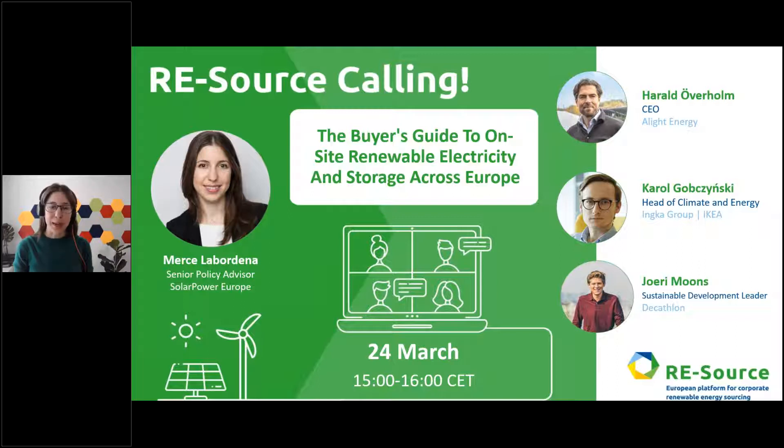Good afternoon everyone and welcome to the webinar of the resource series, which is called the resource calling series. It will specifically be on the buyer's guide to on-site renewable electricity and storage across Europe. For this webinar we have three great speakers: Harald Oberholm, the CEO of Allied Energy; Karol Gopczynski, head of climate and energy at Ingebruck; and Yeri Moon, sustainable development leader for Decathlon.